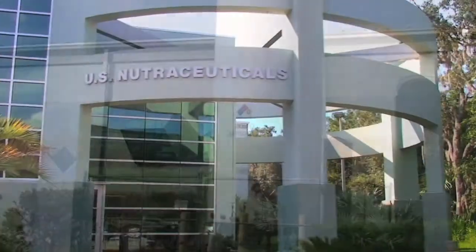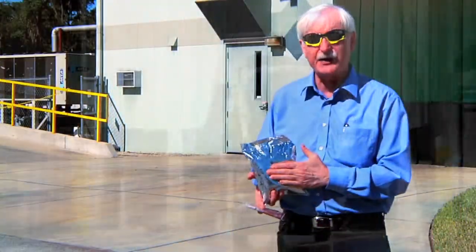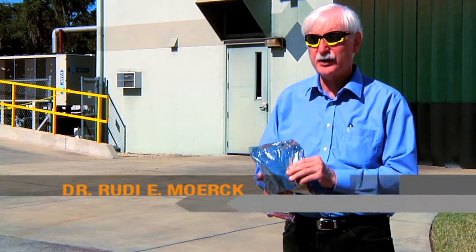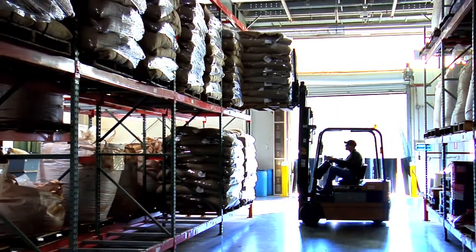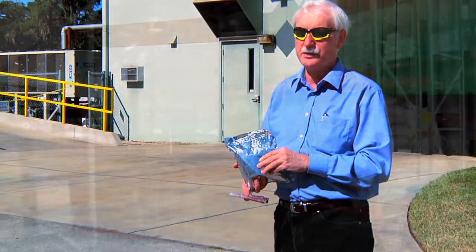This is our receiving area. Our biomass is shipped to us frozen in vacuum-packed bags that are a little bit larger than this. This is just a sample bag and it has to be protected from sunlight because astaxanthin is very sensitive to sunlight, especially when it's still in the biomass. It is frozen and vacuum-packed. It arrives here at our loading dock and is immediately transferred to a freezer. We are the only extractor in the world of astaxanthin that sells product on a business-to-business basis to other companies.